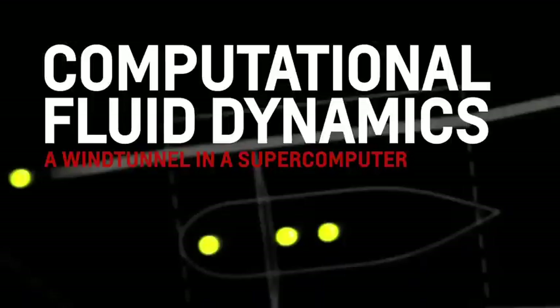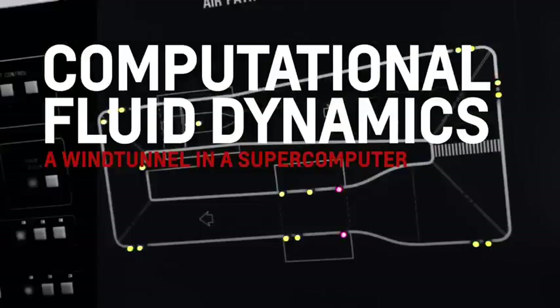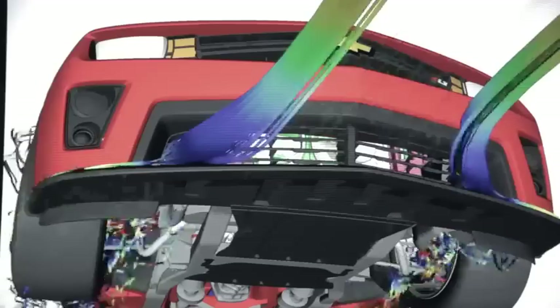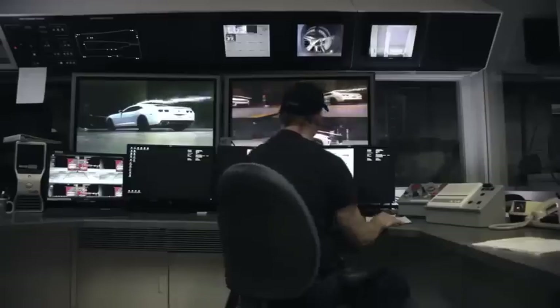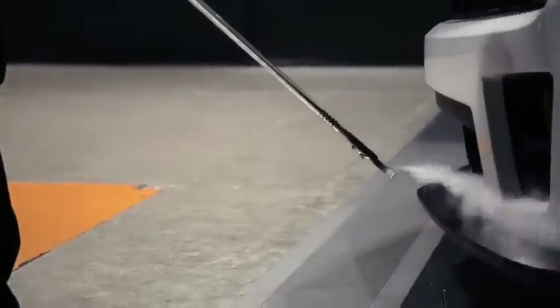We use two different wind tunnels and computational fluid dynamics, or CFD, so we can do real in-depth studies of the air particles as they flow around and through the brake ducts. We've been in GM Aerolab, the GM Aerolab wind tunnel, for about 100 hours of wind tunnel development. A lot of times when regular engineers are sleeping, we're in the wind tunnel developing a lot of the features you see on this car.